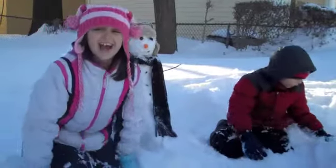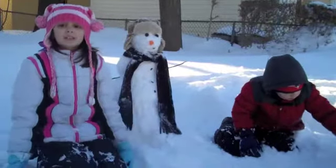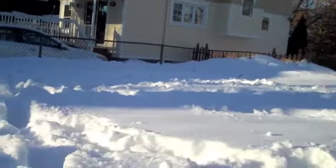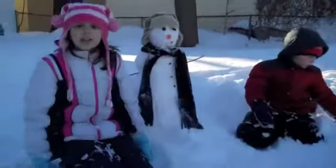Happy Holidays! I don't know what your backyard looks like, but our backyard has a ton of snow in it. Just look at that! The day after Christmas, we had a huge blizzard and we got 30 inches of snow.